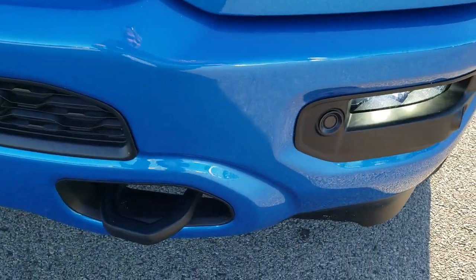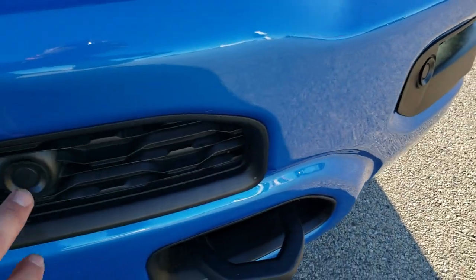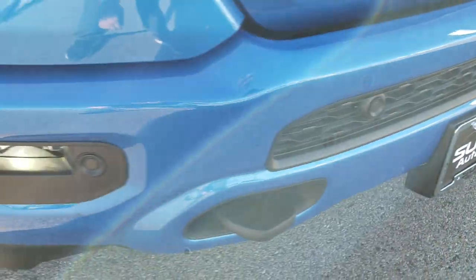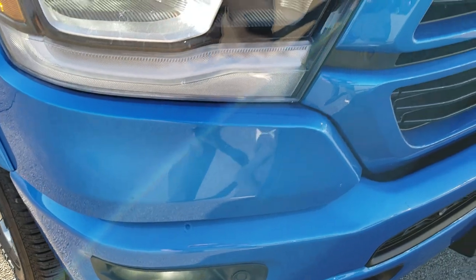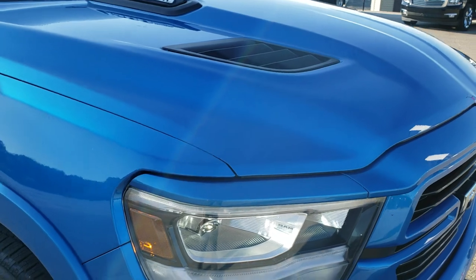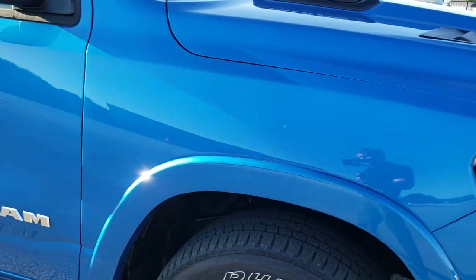You get the front bumper parking sensors — they conveniently hide them in all the blacked out plastic areas so you can't really see them. You also get the blacked out grille, the sport hood, and fender flares because it's a Laramie.